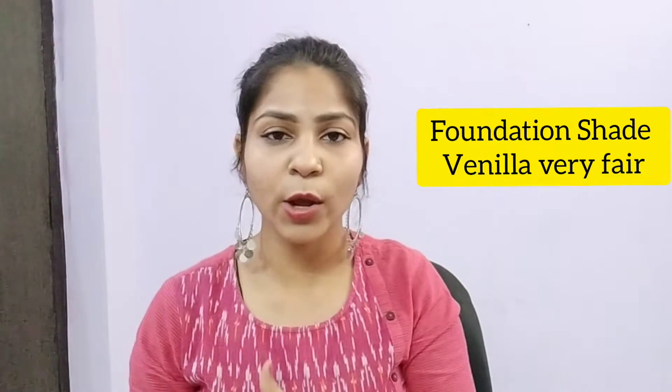The shade I have is Vanilla, which is very fair. My skin complexion is medium — not dark, not fair. I chose this shade because if you use a shade that is too dark after the foundation sets, it can look patchy, and if too fair it also looks bad. There are 6 shades available: Very Fair, Crème, Honey, Caramel, Toffee, and Chocolate. You can order whichever shade suits you.